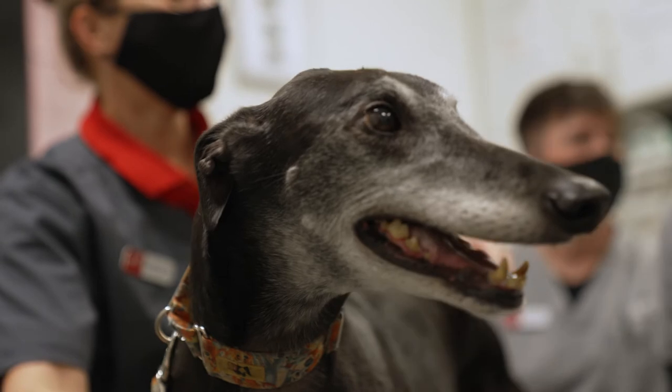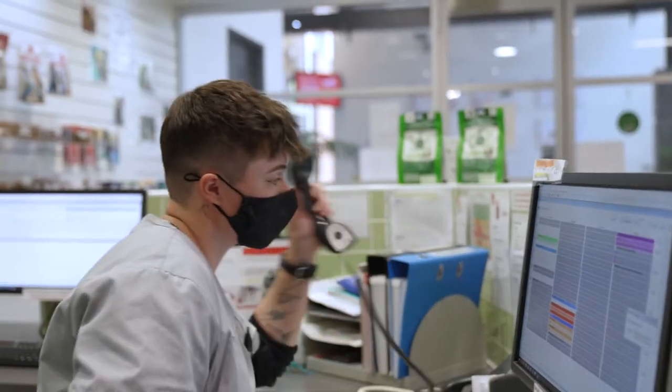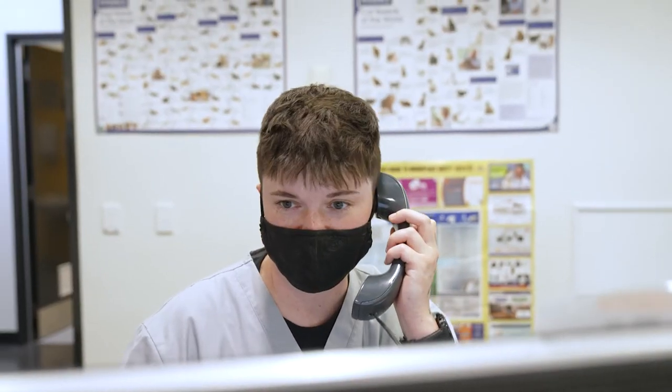Here at TAFE SA we're proud of the blended learning that we're able to offer our students, both face-to-face classes and also online-based classes for our regional or external students.